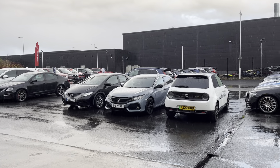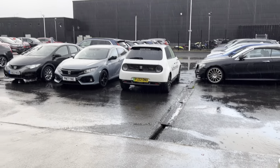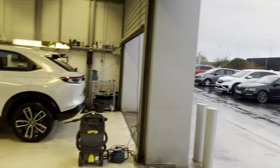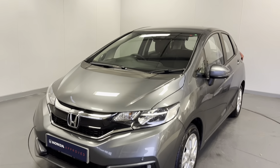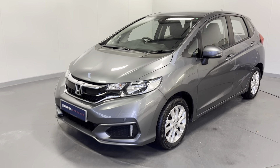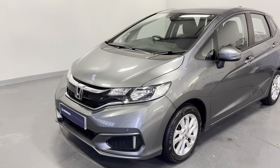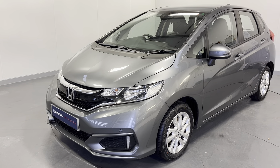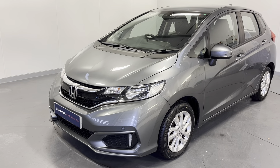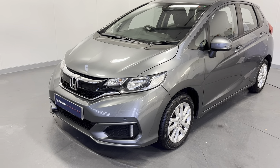Hi everyone, welcome to Software Honda. I'm Tom, the internet specialist. We've got a bit of a different kind of video today — as you can see, the nice British weather has kicked off. Today we've got this fantastic Honda Jazz 1.3 SE in shining grey. It's a fantastic little car with plenty of key features which I'll go through with you today. If you want any more information or a more personalized video, please don't hesitate to contact us on 01704 500 501.